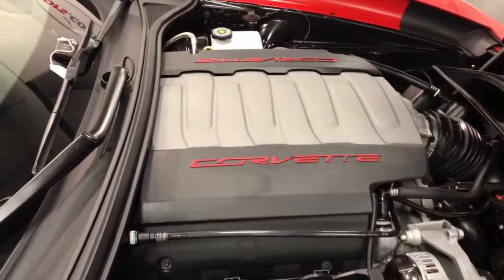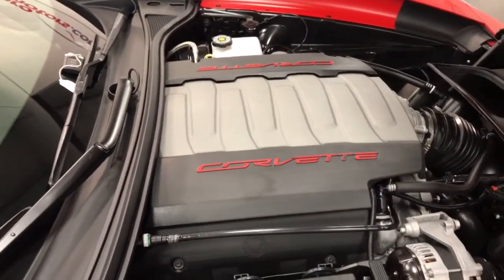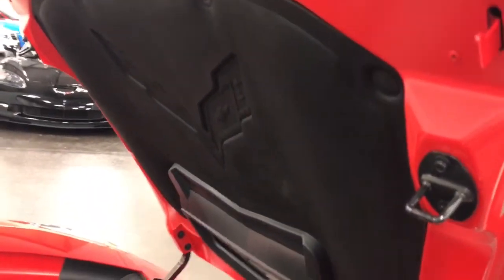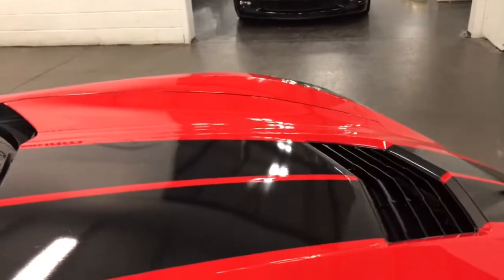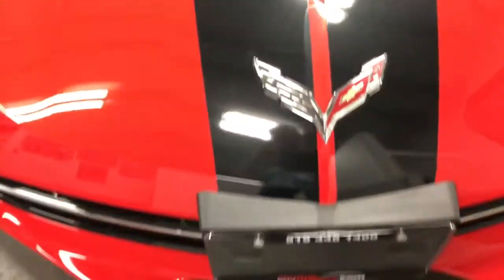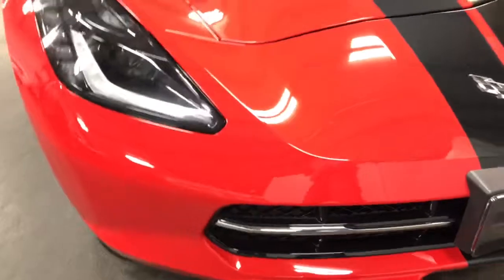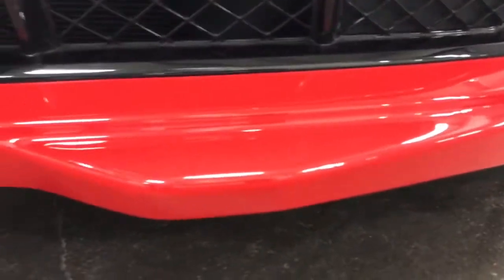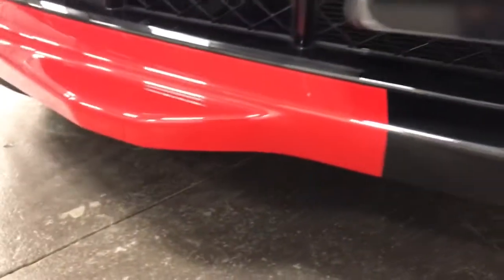Under the hood you've got 460 horsepower with that NPP performance exhaust for 2015. There's your hood mat with the crossed flags on it. On the hood you've got these stripes that go all the way over the car. You've also got the carbon flash grill in the car that matches the stripes — beautifully done. On the front I don't see any stone chips. There's really nothing to report there — nothing even on these little front bits.